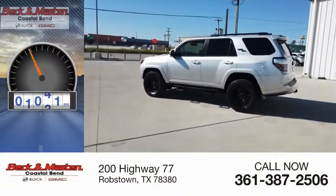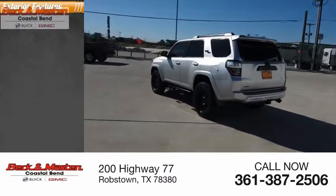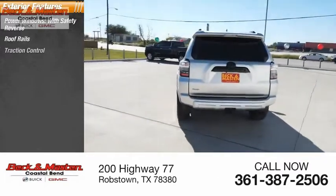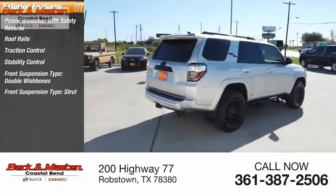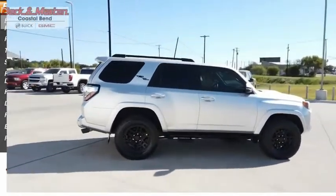This vehicle has less than 45,000 miles. Here are some of this vehicle's great options: power windows with safety reverse, roof rails, traction control, stability control, front suspension type double wishbones and strut, daytime running lights, fog lights, braking assist, and power brakes.